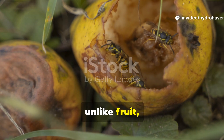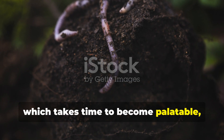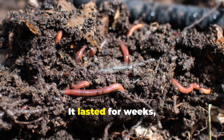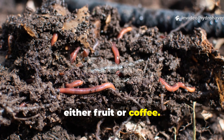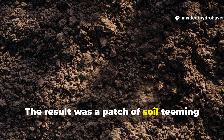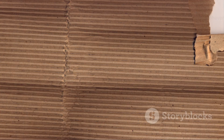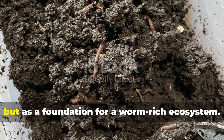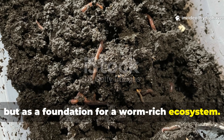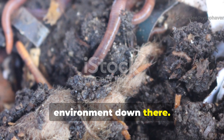Unlike fruit, which vanishes fast, or coffee, which takes time to become palatable, cardboard really struck a balance. It lasted for weeks, keeping worms in one spot far longer than either fruit or coffee. The result was a patch of soil teeming with castings, aerated tunnels, and sustained worm activity. Cardboard proved itself not just as food, but as a foundation for a worm-rich ecosystem. It really sets the stage for a thriving environment down there.